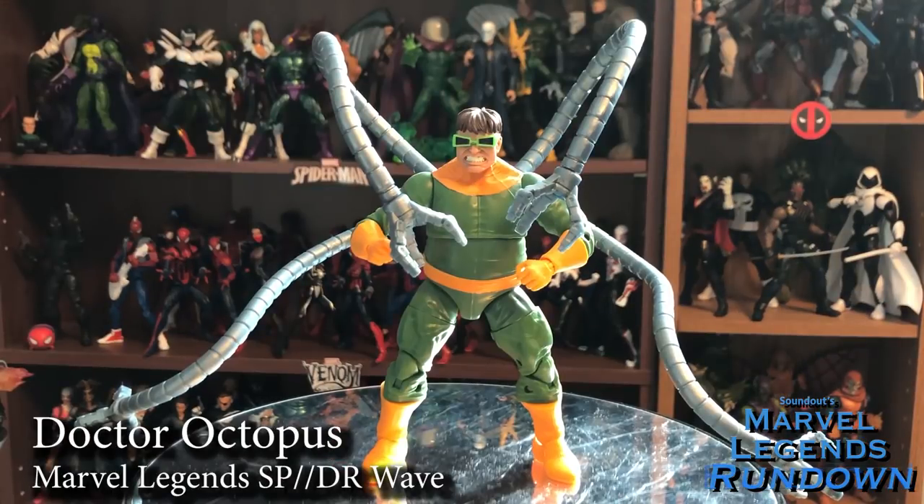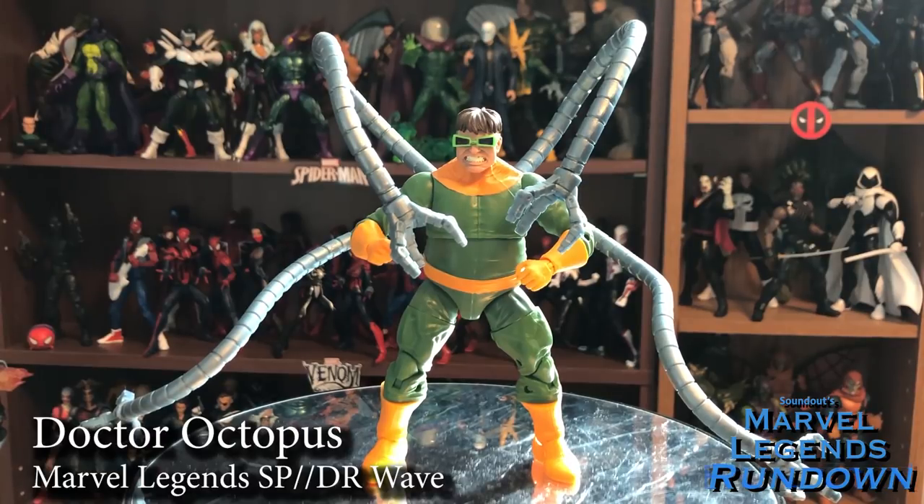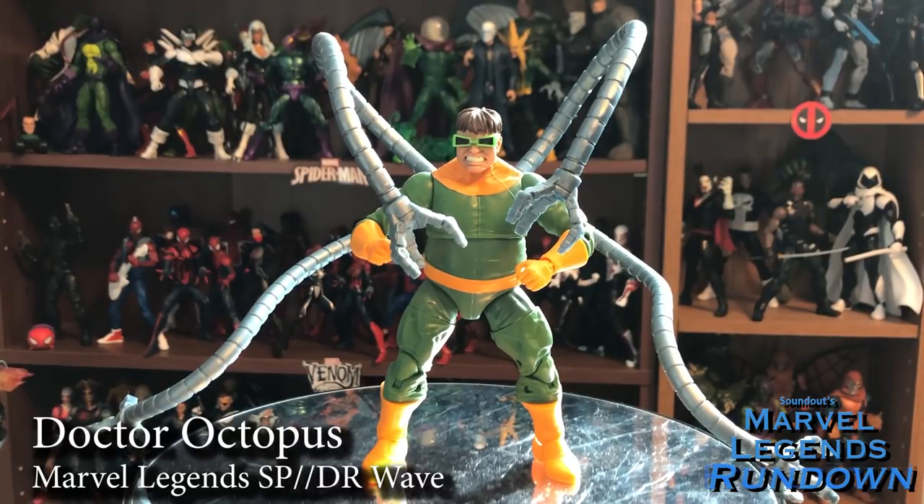We can't have a Spider-Man wave without a classic villain — this one is Doctor Octopus, or Doc Ock. Finally — this is a figure I've been asking for a while, and he's absolutely perfect. I really have no complaints. Definitely a 5 out of 5. He doesn't come with a Build-A-Figure part; instead he comes with tentacles. Some people mentioned there's no bendy wires in the tentacles to pose them, but because they can all be interchanged I didn't have a problem — I think it looks cool with a couple out, a couple over, interchanged however fits in your display. A lot of people I know just picked up this figure and skipped the rest of the wave, which is totally an option. Definitely the highlight for me this wave — 5 out of 5.